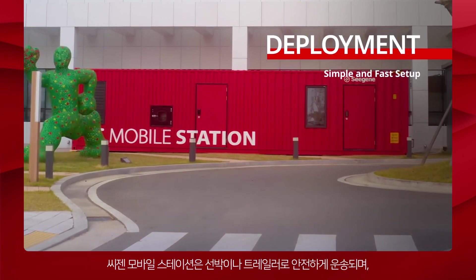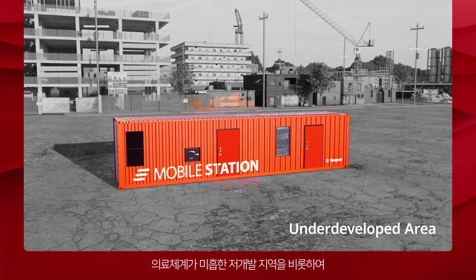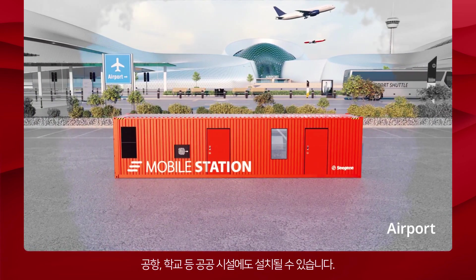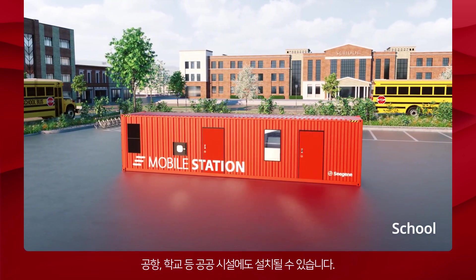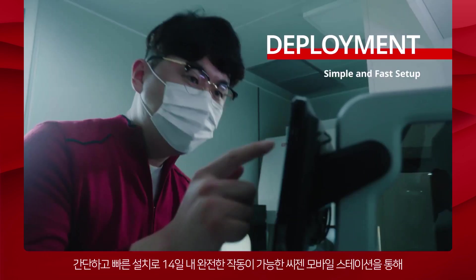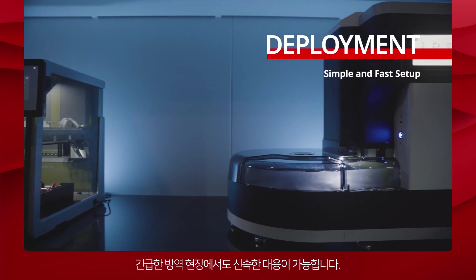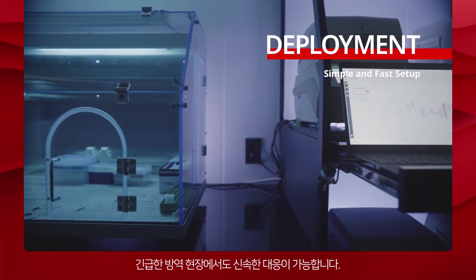Cgene Mobile Station is safely transported by ship or trailer. It can be installed in underdeveloped areas with insufficient medical systems, and also at public facilities including airports and schools. Fully operational within 14 days with simple and fast setup, Cgene Mobile Station can provide prompt response to emergency disease control sites.